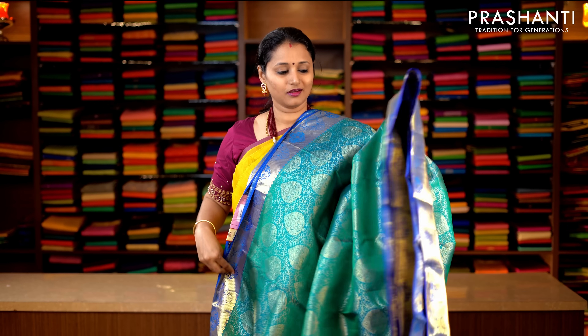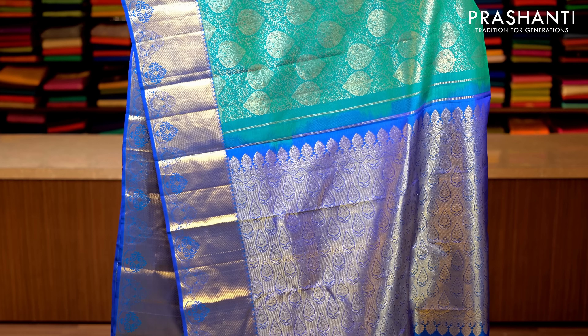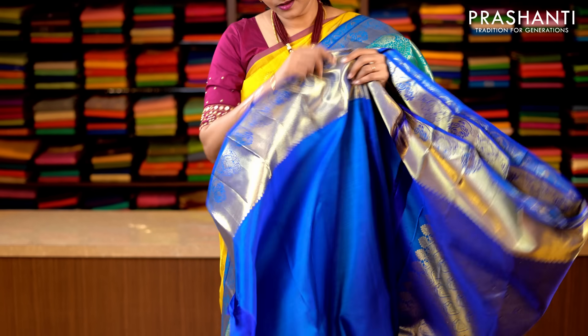Peacock green and blue — a very rich and beautiful colour combination with traditionally woven bhavanji borders on either sides. All-over zari brocade weaving running throughout the saree with a contrast rich zari woven pallu. This has got a plain blouse in peacock blue. Priced at 15,650.